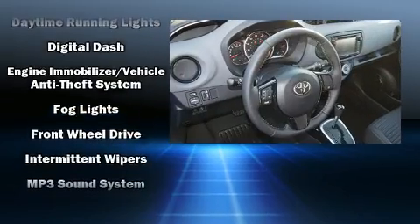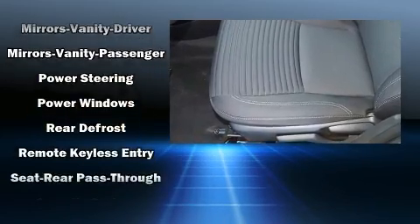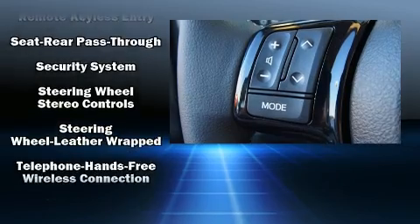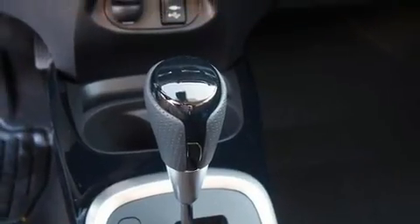Toyota also prioritized safety and security by including dual front impact airbags, head curtain airbags, traction control, brake assist, ignition disabling, and four-wheel disc brakes with AVS. For added security, Dynamic Stability Control supplements the drivetrain.